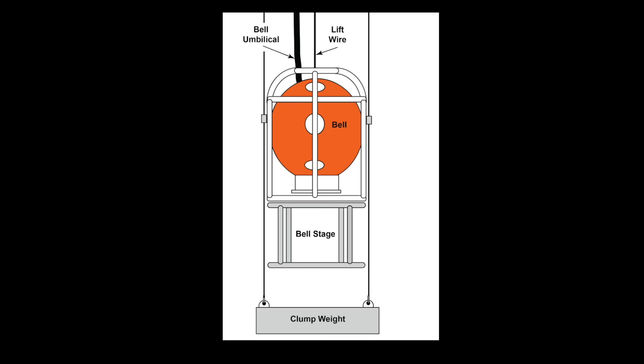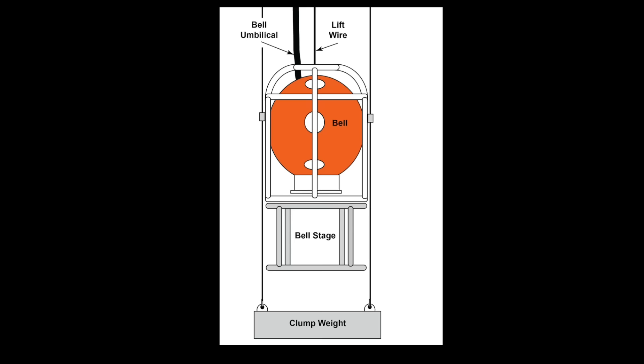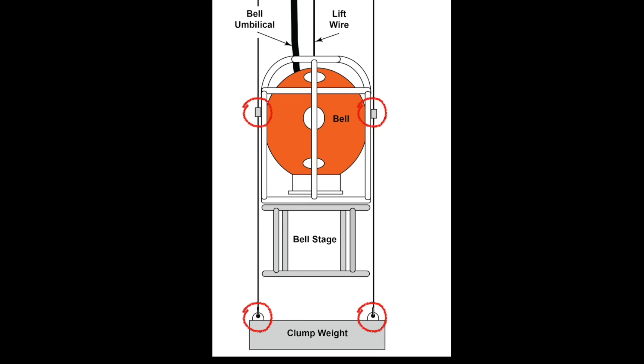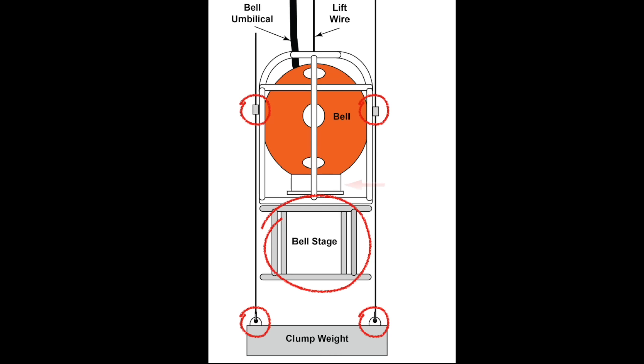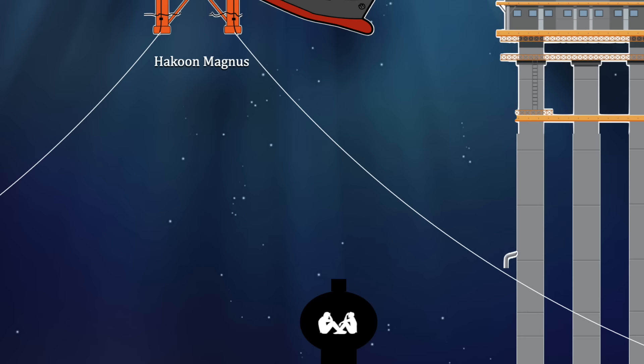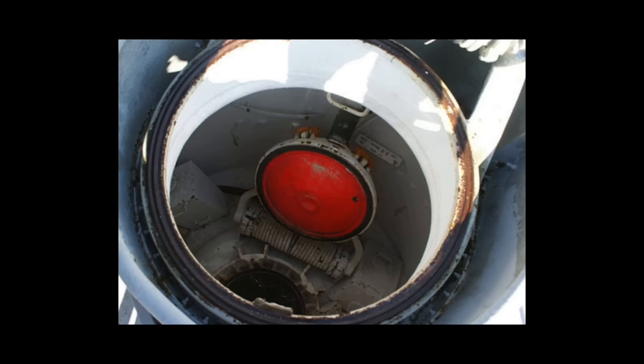The reason they were on the bottom was the clump weight positioned below the bell. The clump weight is attached to the bell by secondary locking pins that are removable — if the bell becomes detached from the surface vehicle, the diver should be able to exit and detach the weight, shooting the bell to the surface. However, this is only possible if the bell is equipped with a stage separating the trunk from the sea floor, and this bell was not. The bell had impacted the sea floor on top of the weight in the mud, so the divers could not get to the pins to detach the weight. They were trapped, waiting for help.